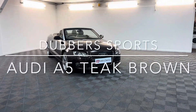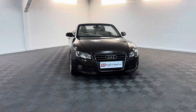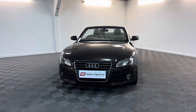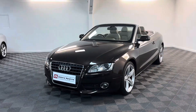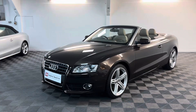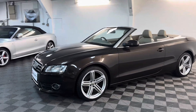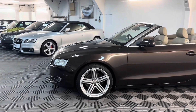Hi, thanks for watching this video from Dubas Sports in Huddersfield. Here we have an Audi A5 2 litre TDI convertible. This is finished in very rare teak brown metallic — it really needs to be seen, it's one of my favourite colours. It seems to get lighter and darker depending on the light.